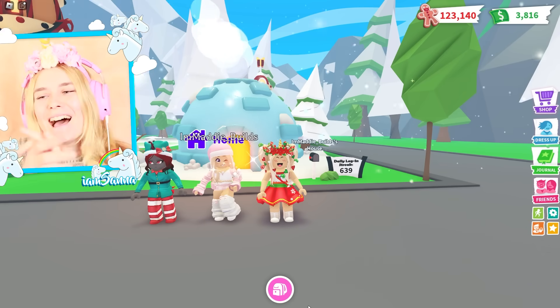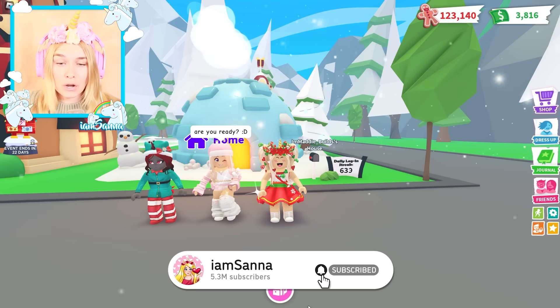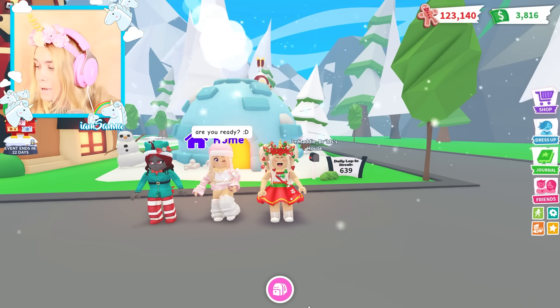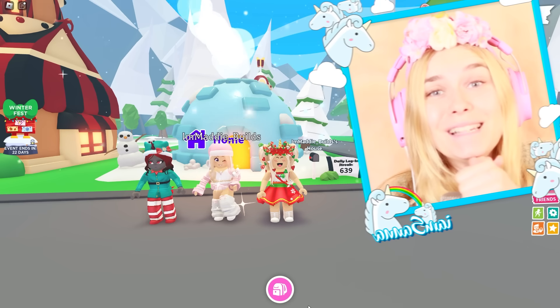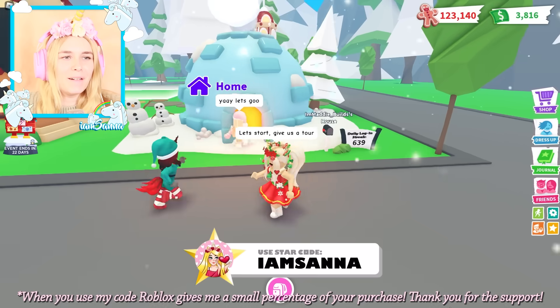Hey Moody! Hey Santa! I am so excited because Maddie has invited us to check out some of her builds. I haven't even seen them, but I know they are going to be incredible because Maddie is an amazing builder in Adopt Me. Are you ready Moody? I am ready! Let's start - give us a tour!